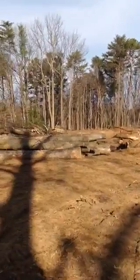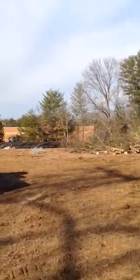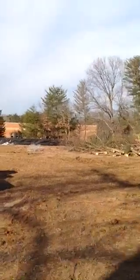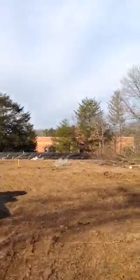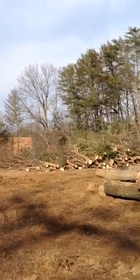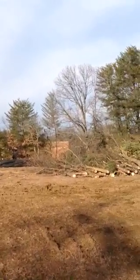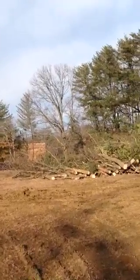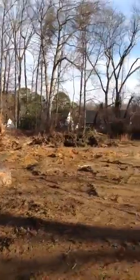Beautiful lots. The lots in the rear of the subdivision all back up to a 50-foot buffer and the elementary school behind them, surrounded with open space and rec areas. We're in a beautiful area with triple blue ribbon schools, walking distance to the elementary school.